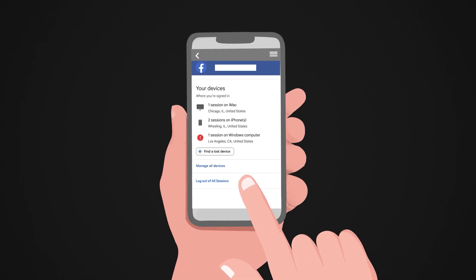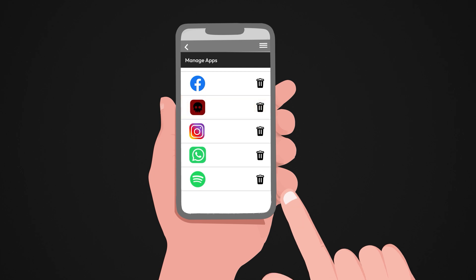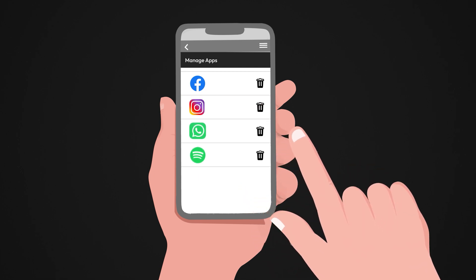Then, log out of all sessions to kick the hacker out. And finally, review your permissions. Remove any apps or websites you don't recognize or no longer use.